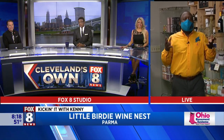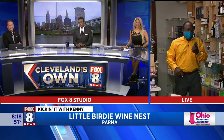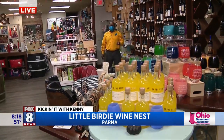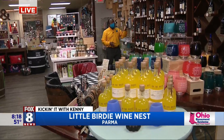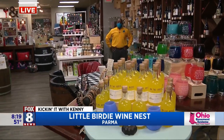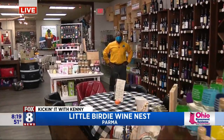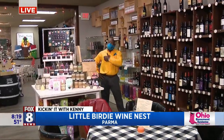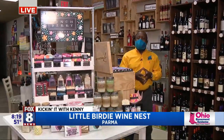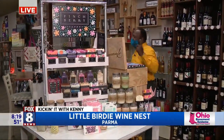Kenny Compton is at a very unique location this morning. There's a coffee shop with some pastries, and there's also ice cream, and then there's 1,000 bottles of wine on the wall, and then there's a gift shop in here. So there's tons of cool gifts you can get. We're at the Little Birdie Wine Nest here in Parma, Ohio, and everything under the roof is pretty cool.